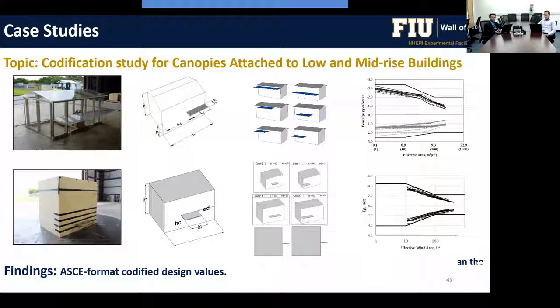Another codification-related study used large-scale rigid models of canopies attached to both low-rise and mid-rise buildings. Canopies were instrumented with pressure taps on top and bottom surfaces. This detailed parametric study considered different geometries and configurations to develop design criteria, noting that ASCE 7 currently has no specific design guideline for canopies attached to low-rise or mid-rise buildings.